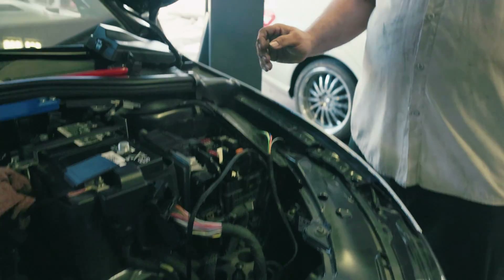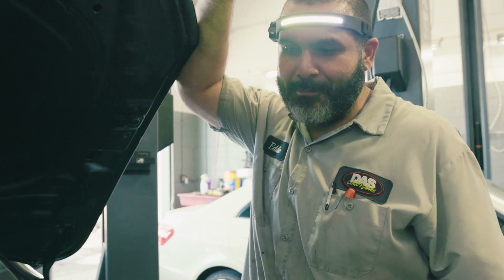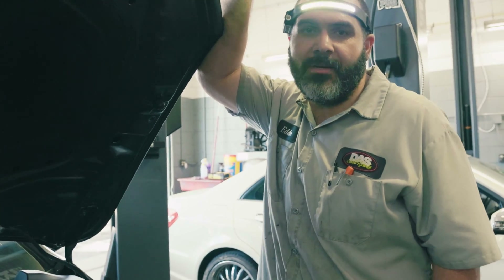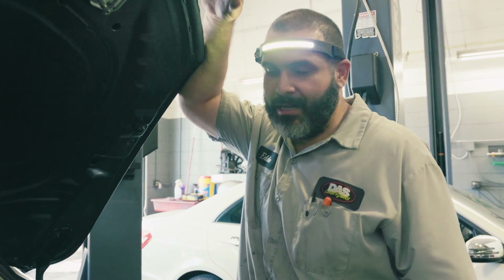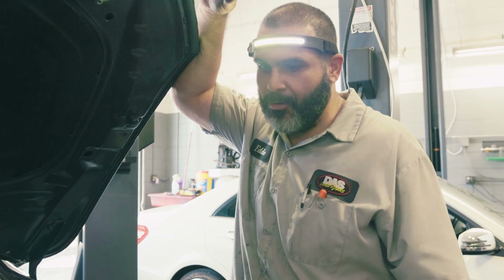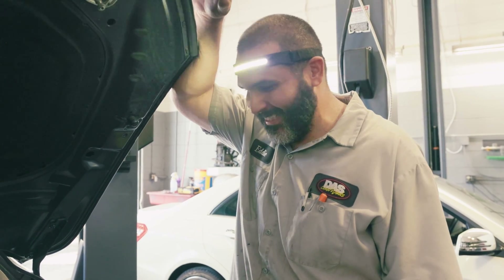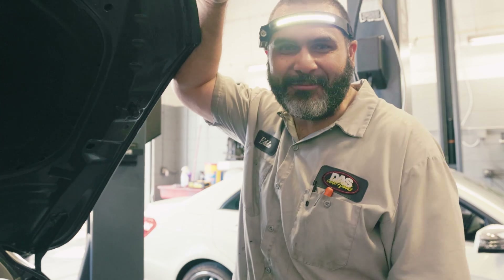So Eddie, how's the install going so far? So far so good — it's pretty familiar to the Mark 7. Not only that, Unitronic has some really good instructions so it's pretty straightforward. As long as you can read and follow instructions you should be good. Luckily I can read and follow instructions.